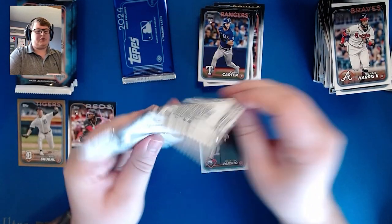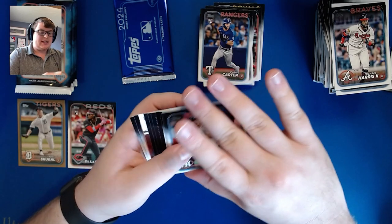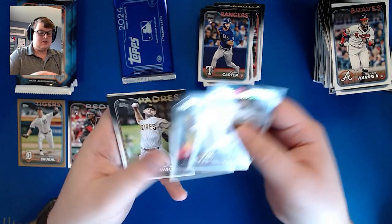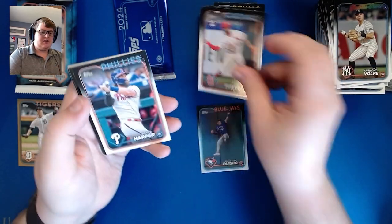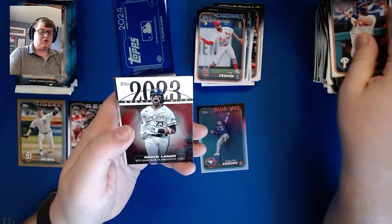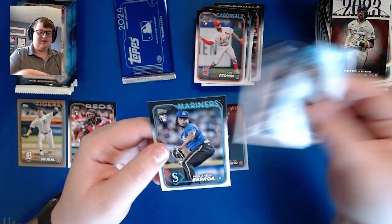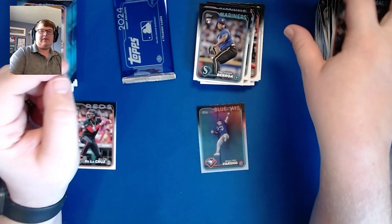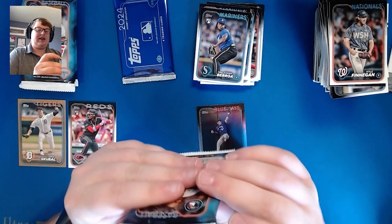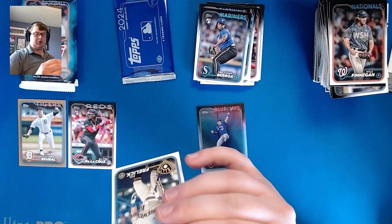Still looking for an auto or relic. We're going to have a 2023 Greatest Hits insert. There's a Volpe future stars, Jose Fermín rookie for the Cardinals, Massey, Royce Lewis 2023 Greatest Hits — his grand slam in consecutive games — Finnegan, and Prelander Berroa, who was just traded to the Chicago White Sox about a week ago. Ironically I just got a notification from the White Sox wanting me to join their Instagram feed for spring training.